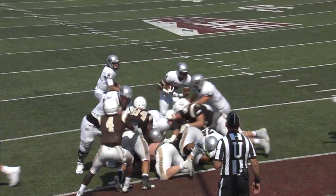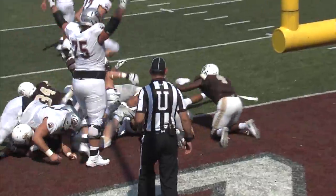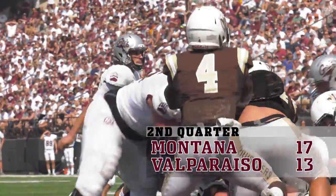More receivers set, hand it off to Calhoun again. And this time he's in. Touchdown, Montana!